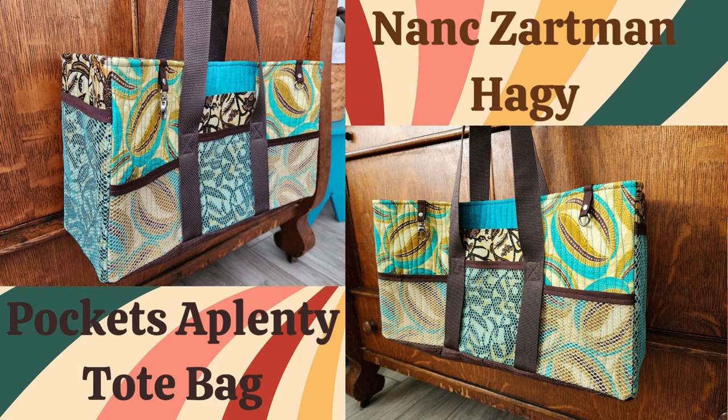One thing that really caught my eye about Nancy's bag is how the brown straps contrast with the white mesh and blue accents to give the bag a retro and unique look that I just adore. And despite the challenges of using a new technique and adding bag stiffener, Nancy managed to get the corners almost perfect — it's clear she's a skilled and creative embroiderer. Overall, Nancy's Pockets of Plenty tote bag is a fantastic example of how our customers can take our designs and really make them their own. It's a functional and beautiful bag that she'll be able to use for years to come. Thanks for sharing your creation with us, Nancy.